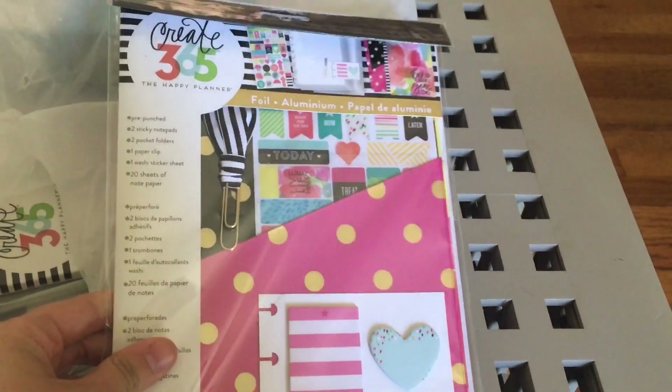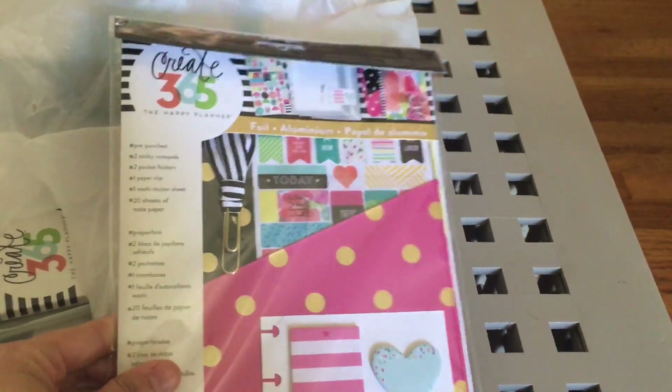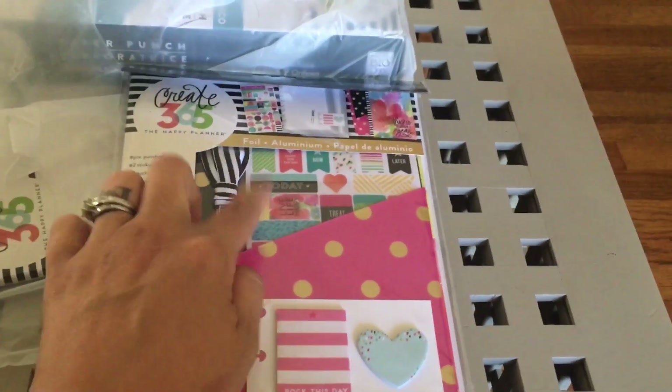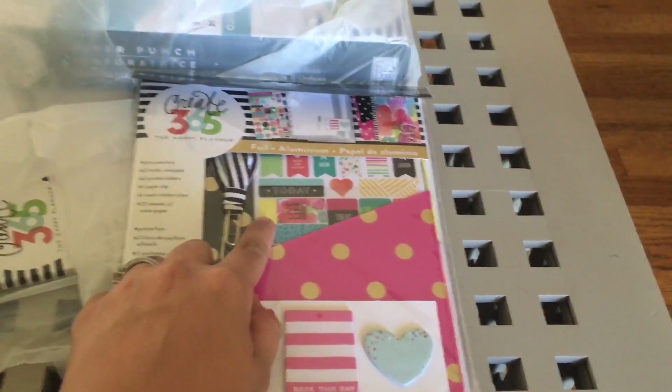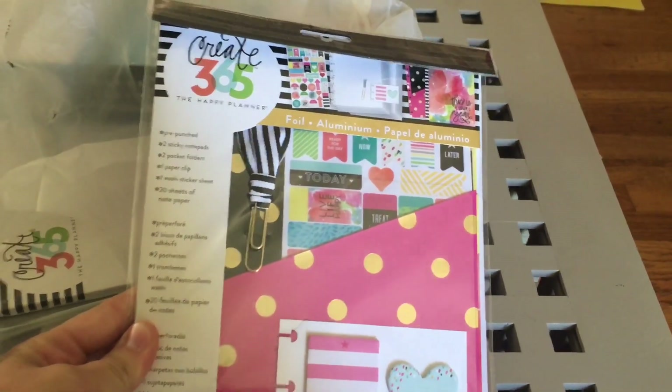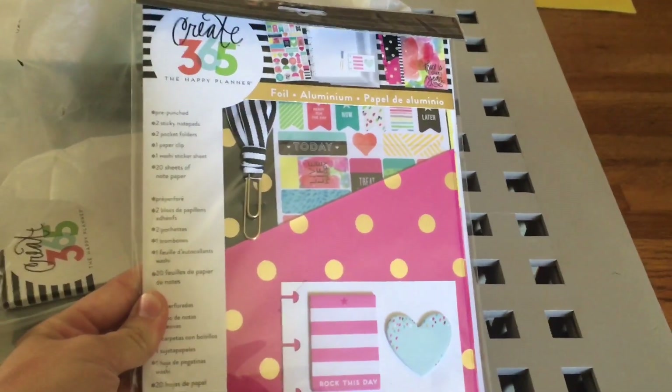The next thing in my haul is this accessory pack. It comes with a paper clip, some dividers, some sticky notes, and some cute washi stickers. It's very cute and inexpensive, and I'm very excited to break into these and start using them.